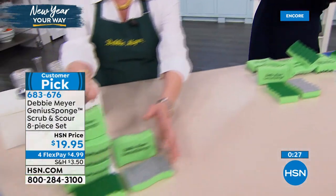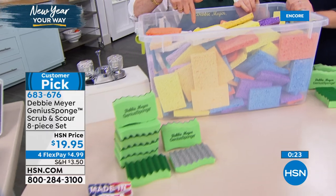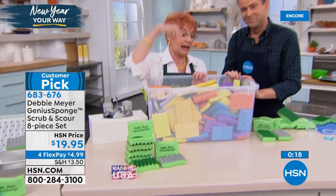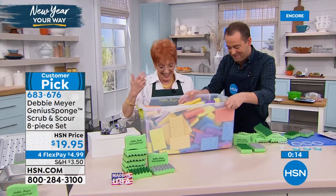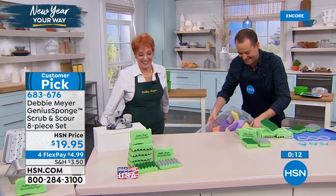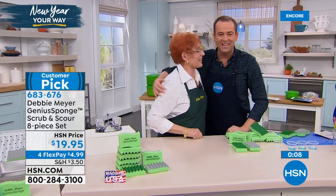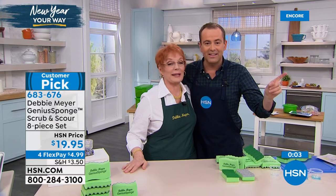This is real science — the science of keeping your home cleaner and fresher without any extra work. You're going to use a sponge anyway. Eight of my sponges means you don't buy 120 ordinary sponges. You're talking about healthier, cleaner, more efficient, and more economical. Thank you so much for all your orders.